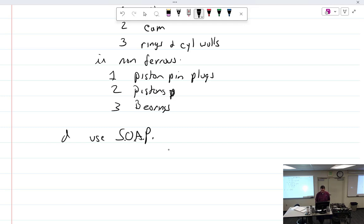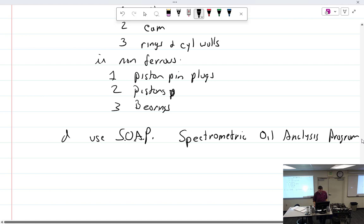SOAP — Spectrometric Oil Analysis Program — is another method for tracking oil contamination trends. If the filter does clog, the oil bypass filter opens allowing dirty, unfiltered oil to flow through the engine. Dirty oil is better than no oil — that's why we allow it.